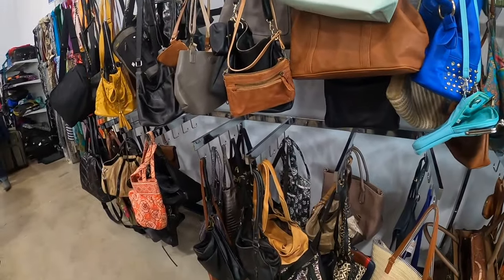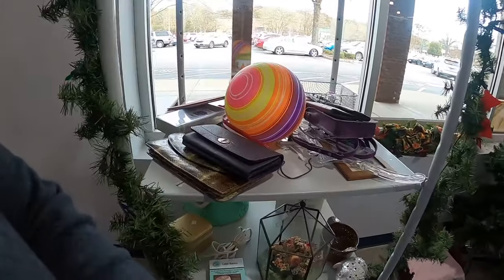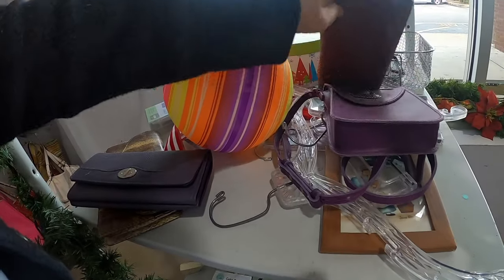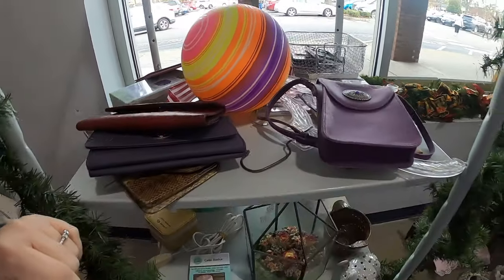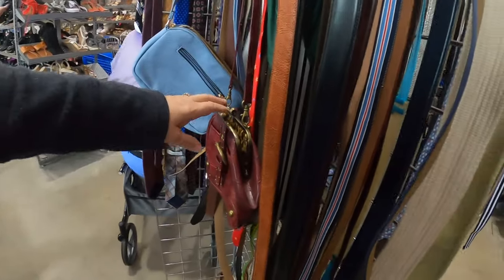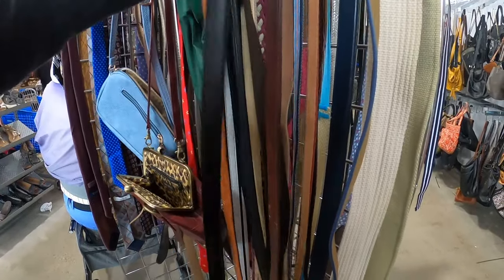The bags are looking a little scarce. I did stop by the million dollar rack and there was nothing very good in there. It looks like somebody put some stuff over here, but I'm not thinking those are great. I always stop at the belts, so I'm gonna see what the belts look like.